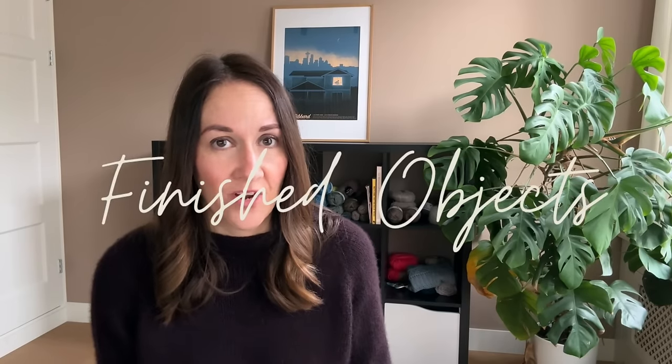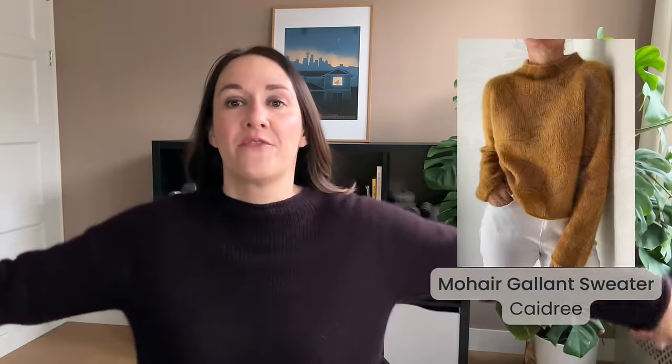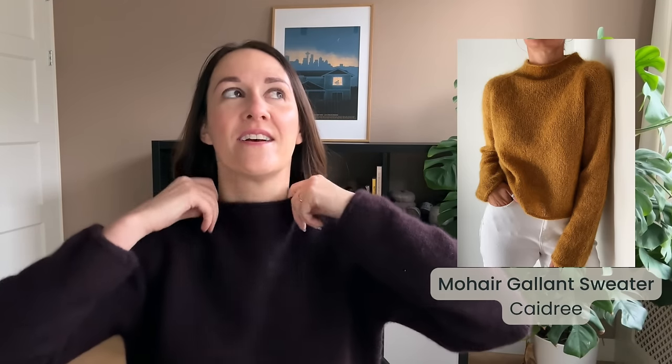I've actually been trying to be a bit better about filming every two weeks but my schedule just didn't allow for it, and I was really trying to get my Gallant sweater done and blocked so I'd have that to talk about — it took a little bit longer to dry than I expected. Getting started today with my finished objects, I just have the one: the Gallant sweater from Kadri, and this is probably the fastest I have ever knit a sweater before.